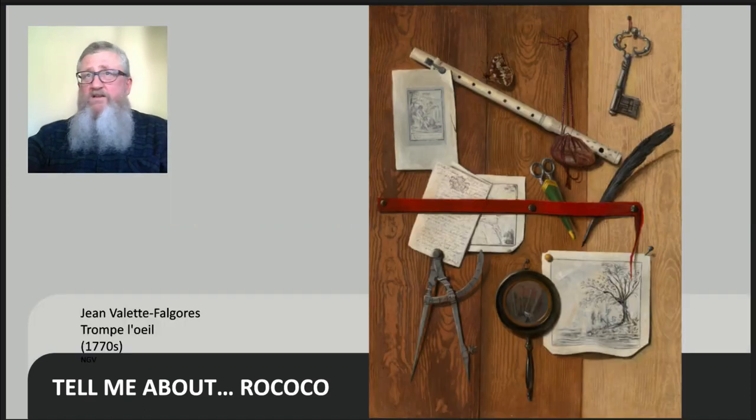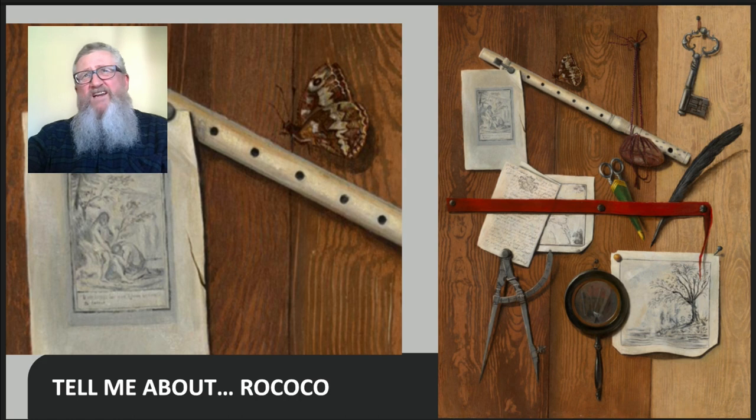French artists were really good at trompe l'oeil. Some, such as Jean Vallet Falgore, made a career out of pretty much just painting trompe l'oeil paintings all through the Rococo period. Although dated to the 1770s, this is quite a late work, but it is a very good one. Apart from the overall conception and its effect, I think the most Rococo touch is this gorgeous little butterfly that appears to have landed very lightly on the flute — it's a wonderful touch that just makes it into the Rococo theme and ideas.